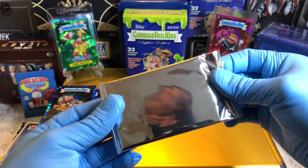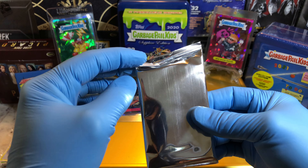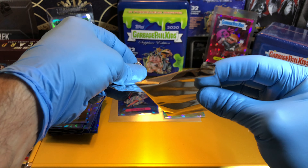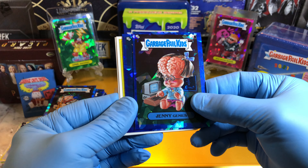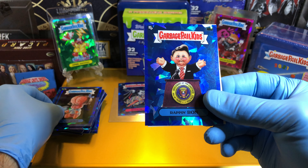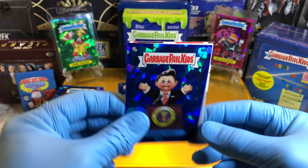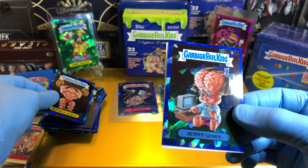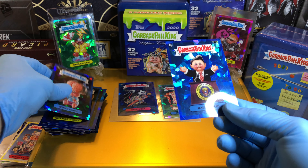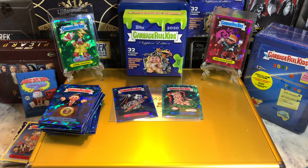And our last pack — it's got like a little crease from being put in last, but it doesn't affect the cards. We got a Jenny Genius, a Rappin' Ron — in one of our breaks we got an orange Rappin' Ron that we sent off to get graded, he looked pretty good. And a Russell Muscle, and another Jenny Genius — so we got two Jenny Geniuses there. Rappin' Ron, not too bad.